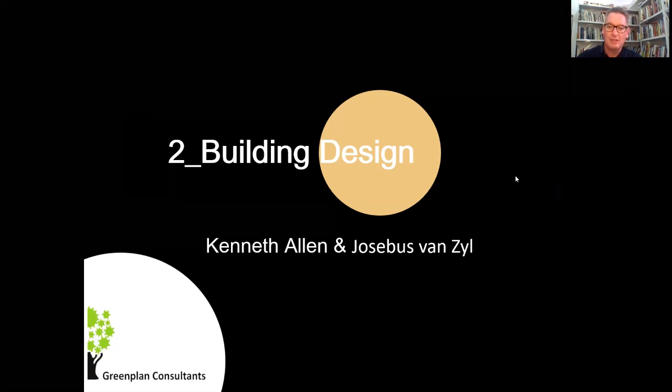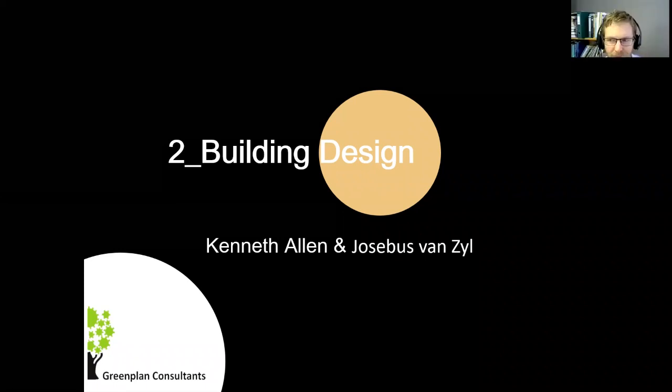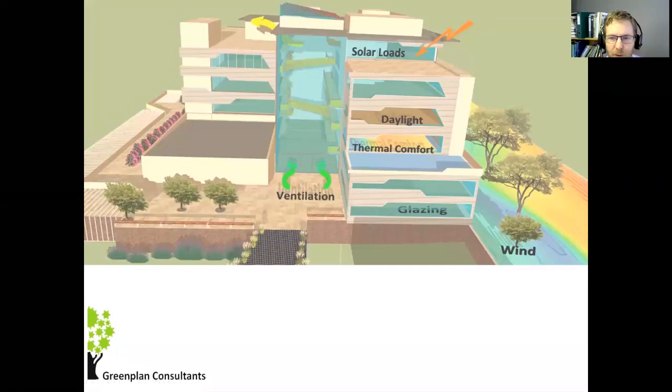I'm going to pass over to Kenneth and Yusubis for their bits. They are from Greenplan Consultants — look them up, they've done some pretty interesting work and have helped us a lot with our design in the bush belt. Over to you, Kenneth and Yusubis. Thank you, Thorsten. Good evening, everyone.